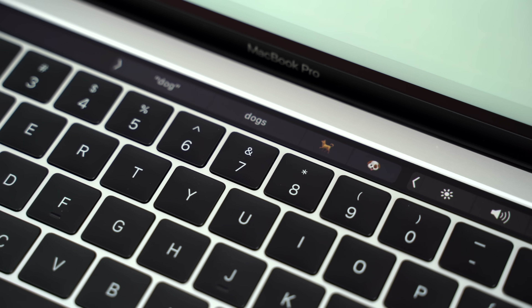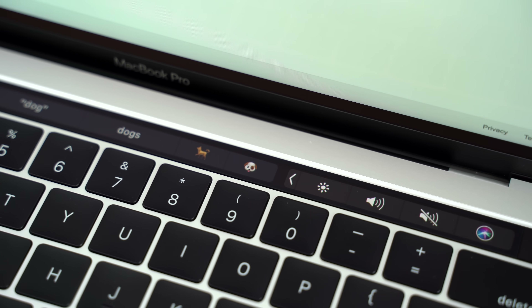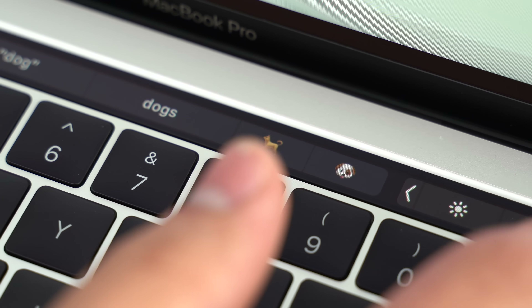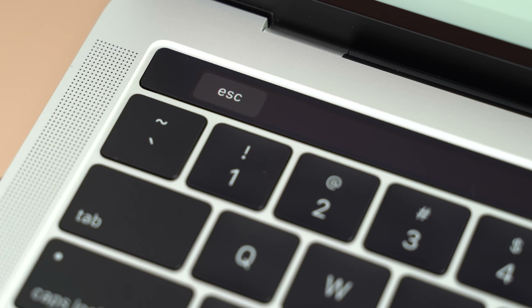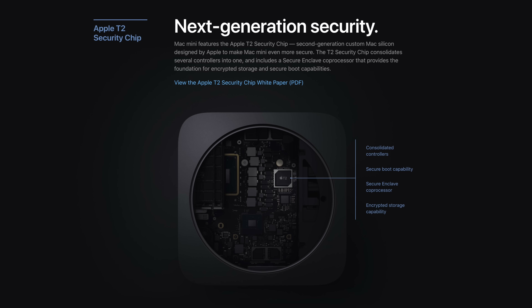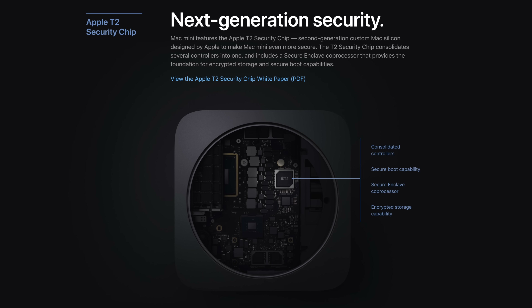Every MacBook Pro this year comes with a touch bar — an OLED display that replaces the top row of keys and is fully customizable. However, not many people like it because it's more difficult to do things like adjust display brightness, volume, and use the escape key. I personally don't really like the touch bar, but it's not that big of a deal. And this year, every MacBook also comes with a T2 chip, which helps with security and provides hardware transcoding of HEVC video footage.